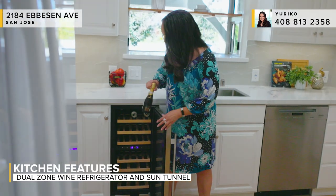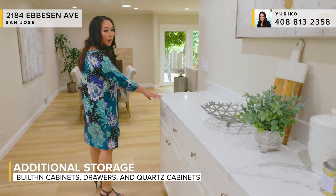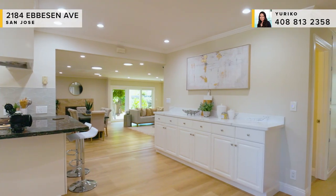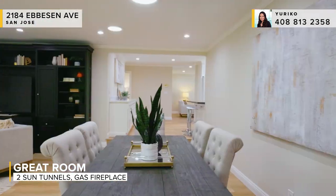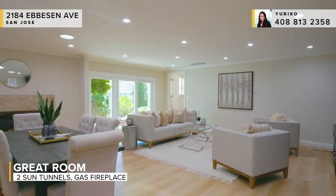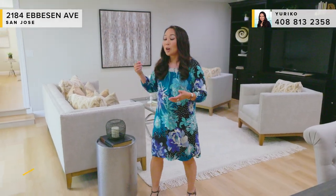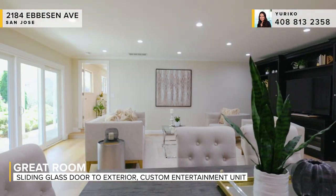If you're ready to celebrate because this is your new home, it's got a dual zone wine refrigerator — great for both your reds and your whites. Next, let me show you the great room. It's a really nice added feature with extra countertop space and extra storage. This is really the main draw for this home — a huge great room that everyone's looking for. We've got multiple sun tunnels, two right here. This is a huge space for your formal dining area. You've got a big custom entertainment center, a gas burning fireplace, and a sliding glass door to the exterior.